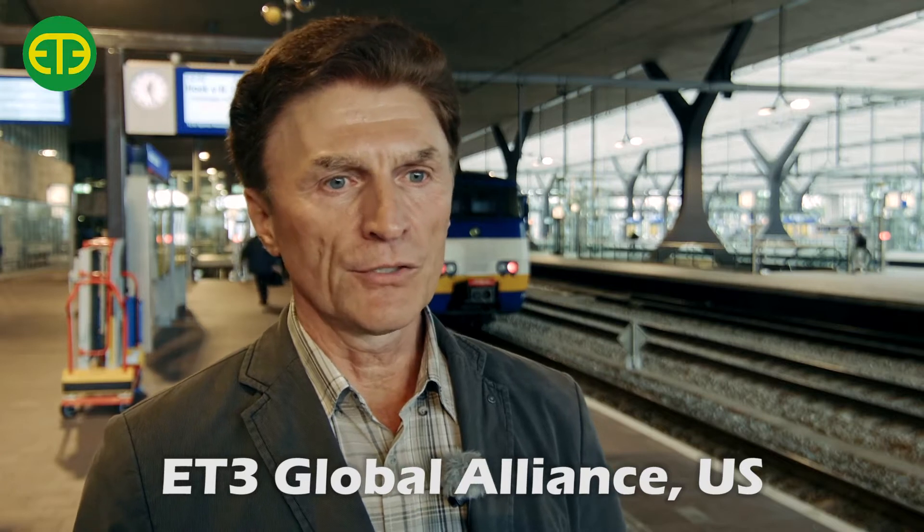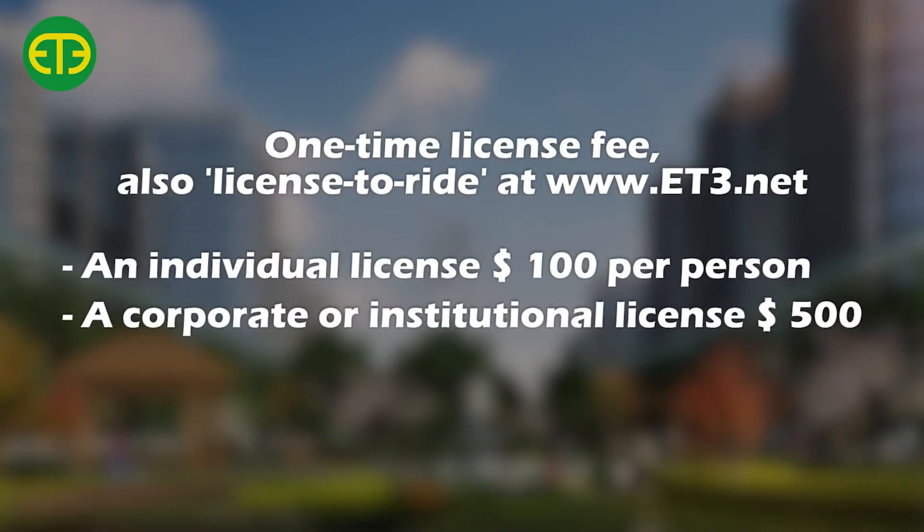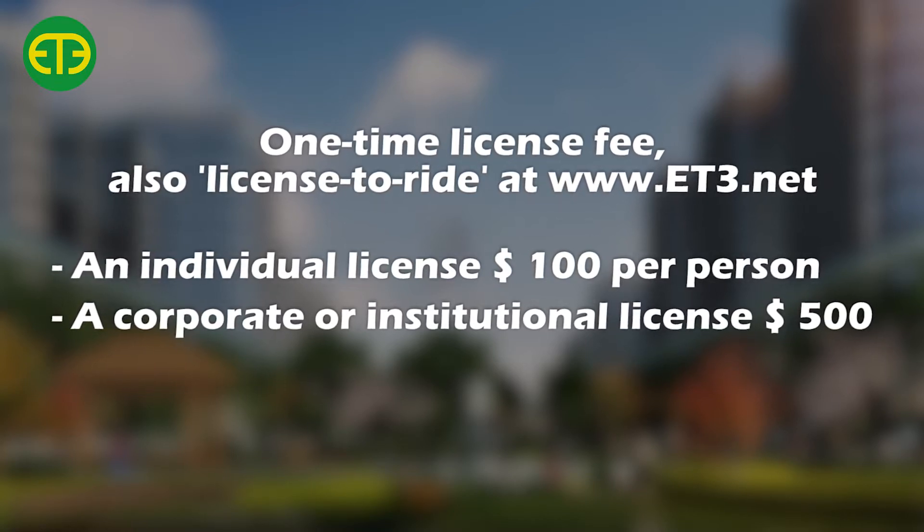The next question you may have is: how do we build ET3? ET3 is an open consortium. It means there is a global alliance situated in America that supervises the building of ET3 systems globally. On a national level it is a consortium — a national consortium where companies like Alstom and Siemens and other big companies, whoever wants to, can enter, because it is an open consortium. So anybody who wants to participate in building ET3 can do so.